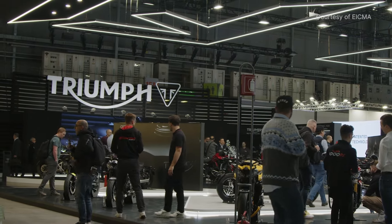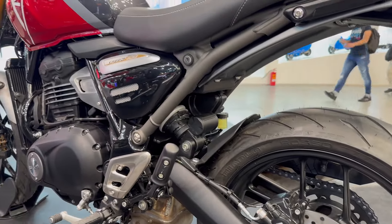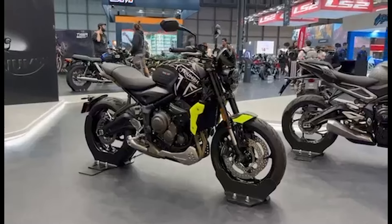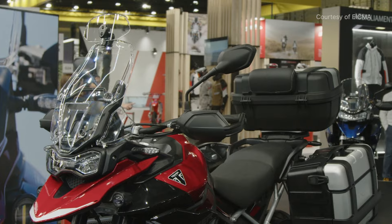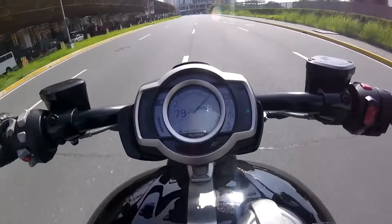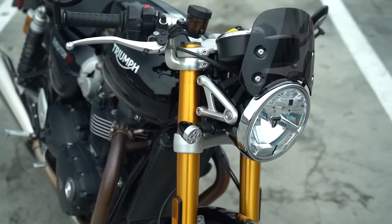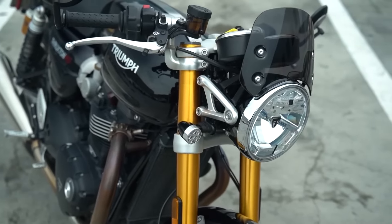Triumph motorcycles stand out for their exceptional blend of timeless design and cutting-edge performance. Meticulously crafted, each Triumph bike embodies a perfect union of form and function. From classic cruisers to agile sport bikes and even big ADVs, Triumph caters to a diverse range of riders, ensuring there's a perfect match for every enthusiast. Experience the thrill of precision engineering, iconic style, and a ride that transcends the ordinary with Triumph, where excellence meets the open road.